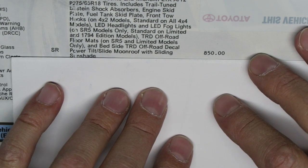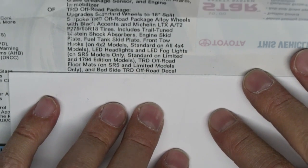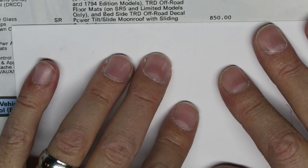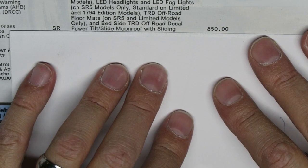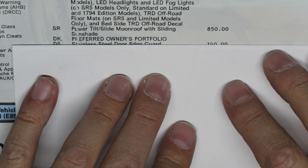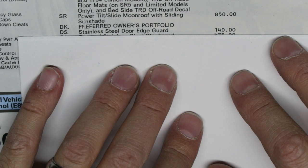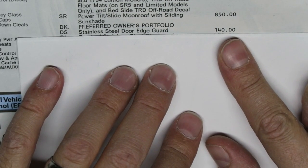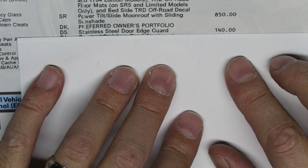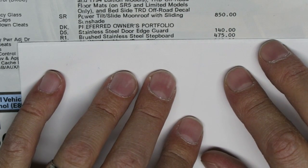So that covers the options under that eighteen hundred and fifty dollars. Moving into additional options: there's a power tilt and slide moonroof with sliding sunshade for eight hundred and fifty dollars, a preferred owner's portfolio, stainless steel door edge guards for one hundred and forty dollars — they're actually color-matched so they don't stand out — and a brushed stainless steel step guard for four hundred and seventy-five dollars.